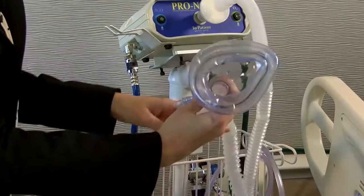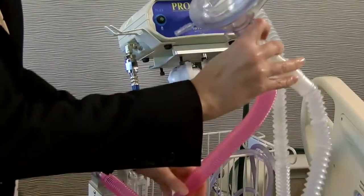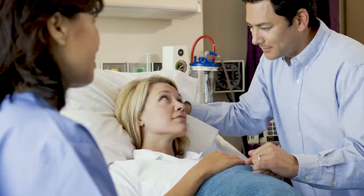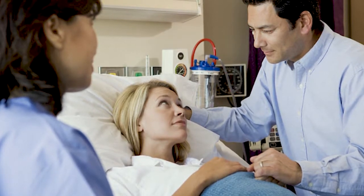Brodeur says women choosing to use the colorless, odorless gas simply place the mask over their mouth and nose as they feel a contraction starting. As a contraction intensifies, mom will take a deep breath of the gas while having the ability to take the mask off in between contractions.